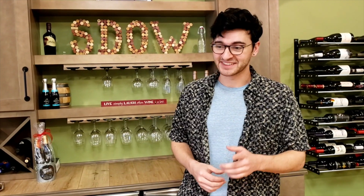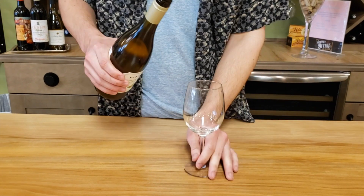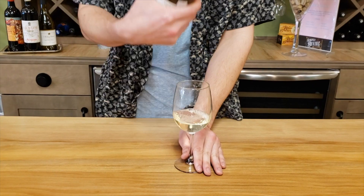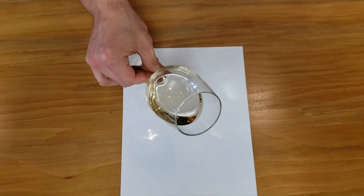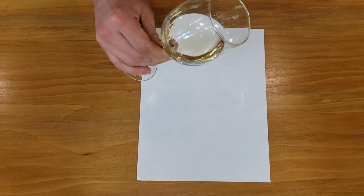But that's enough talking, let's get to tasting. The very first thing we're going to do is hold up our wine to a white background to get a nice view of the color without anything influencing that for us.